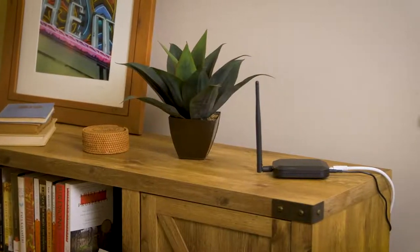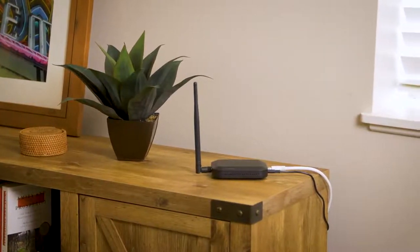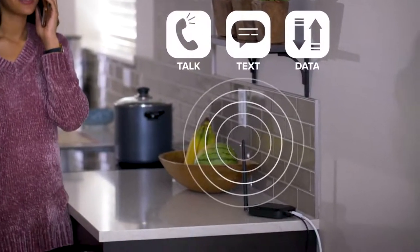The WeBoost Home Studio is the newest booster from the leader in cell signal technology. It features an integrated booster antenna that instantly improves talk, text, and data in one large room.